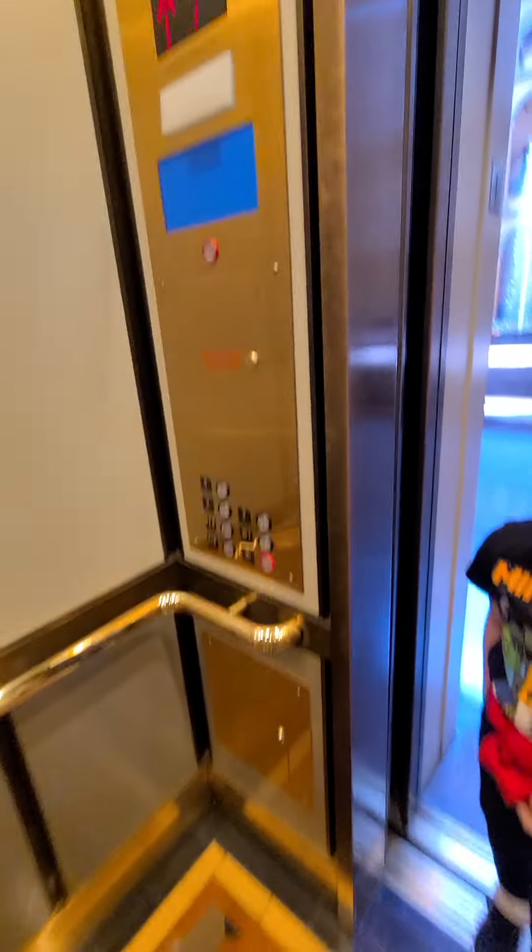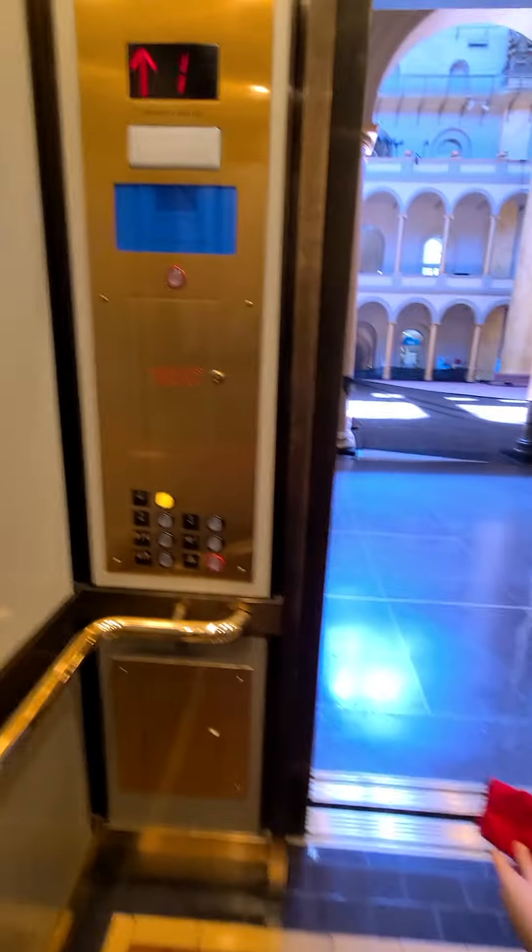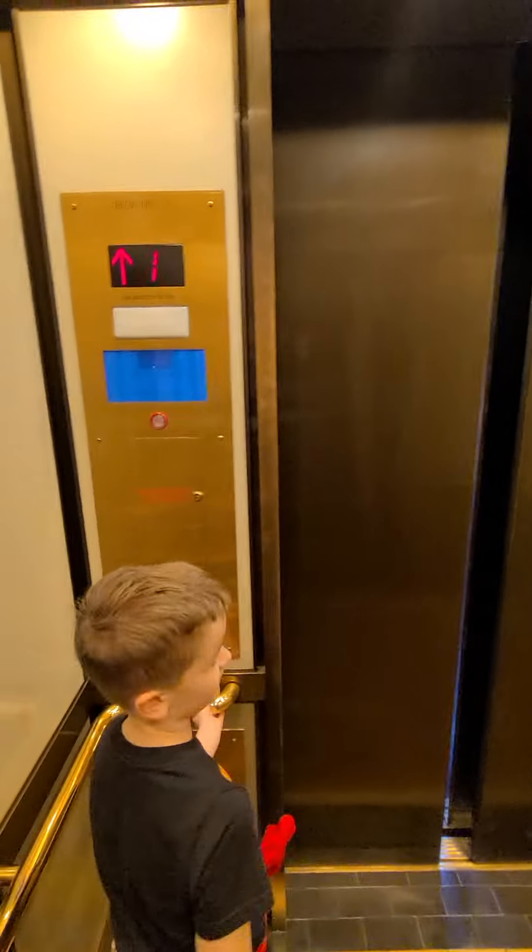What a nice elevator. I can't ride this. Come on, get up. Yeah. Elevator number two.